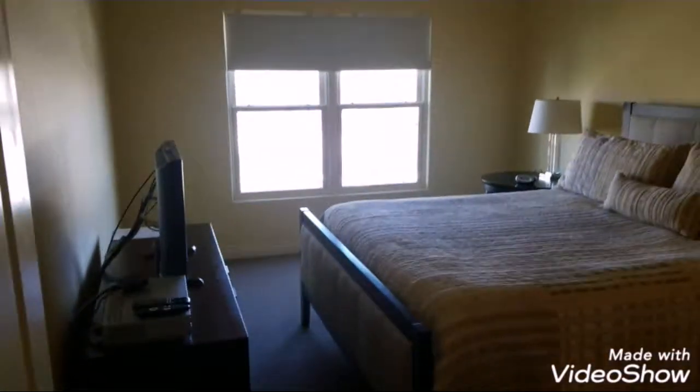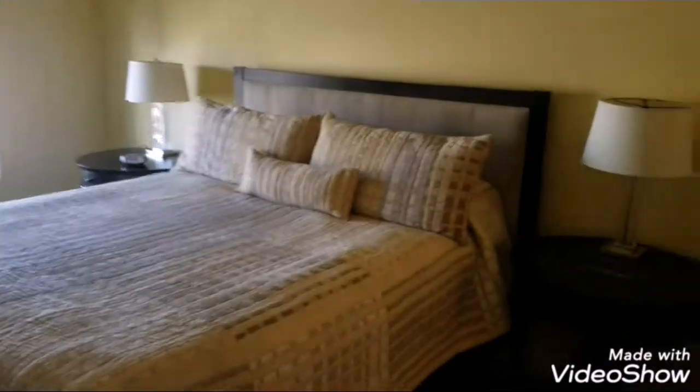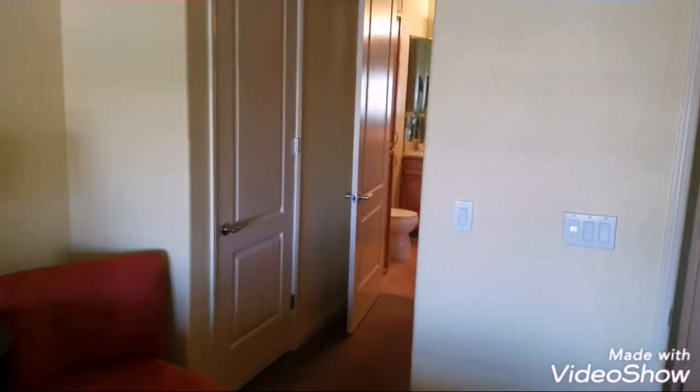Here's the first bedroom on the main floor. This unit does come fully furnished. Closets. More closets.